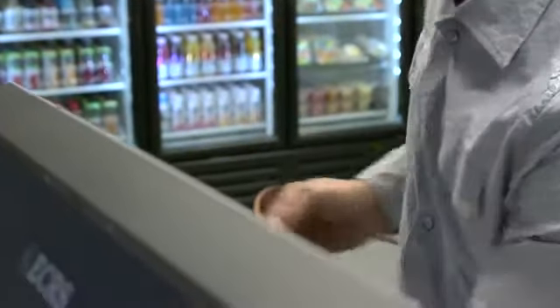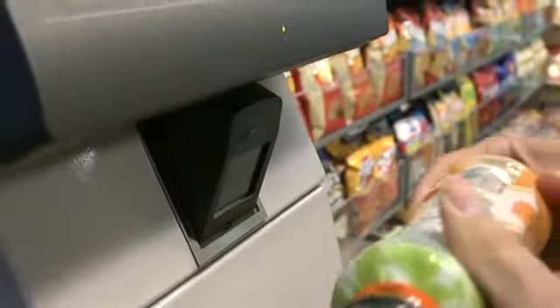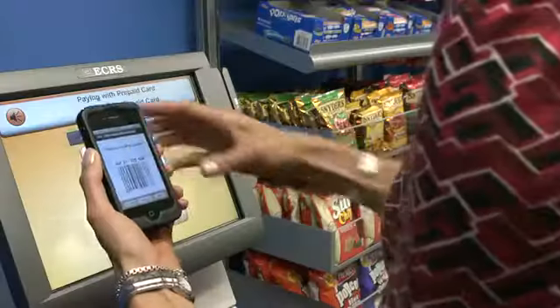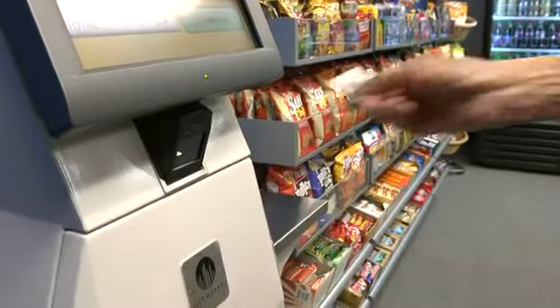Interaction with your micro-market kiosk is fast and easy, with flexible payment options and no coin jams or disappearing dollar bills. With our secure self-checkout kiosk, associates check out using their own credit or debit cards, their stored value key tag, or even their smartphone. Simply scan your items and swipe your card. It's that easy.